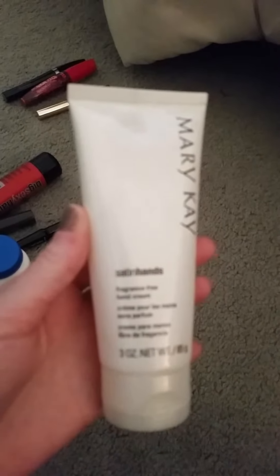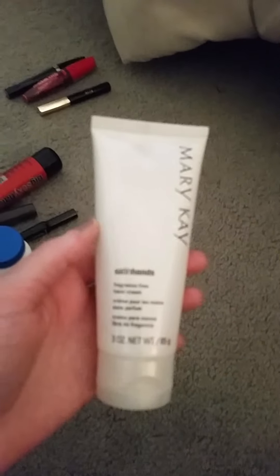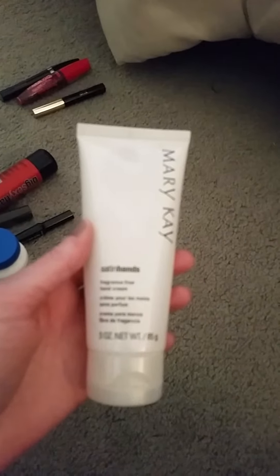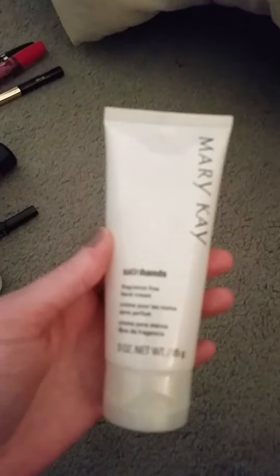The first product I used was the Satin Hands by Mary Kay, and I absolutely love this. It works really well. My hands get so dried out in the wintertime, and this really rehydrates them after being out in the cold. I'm not going to repurchase this because I do have a ton of other lotions that I've purchased before.